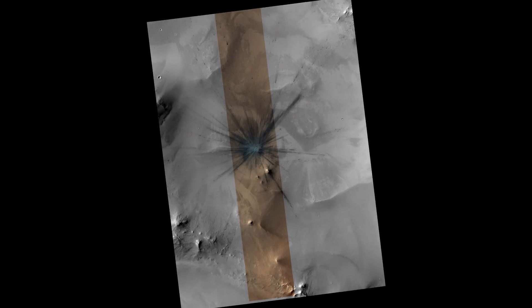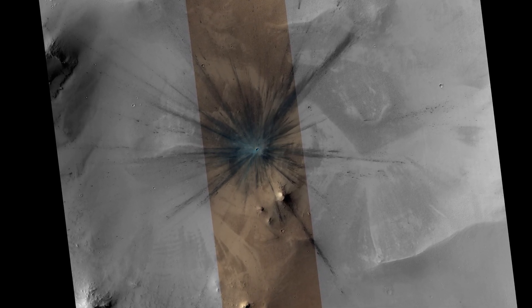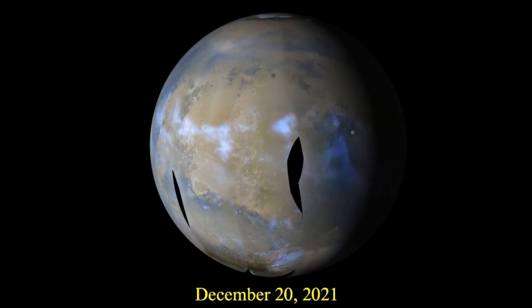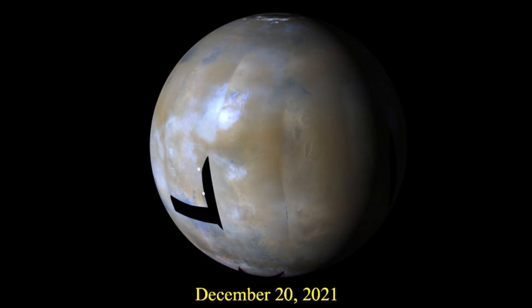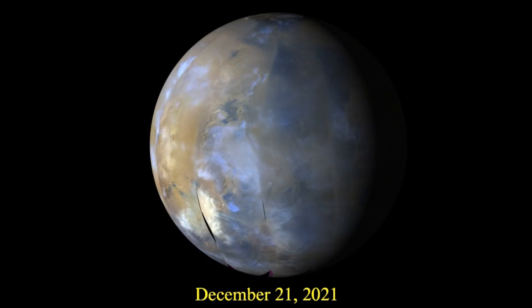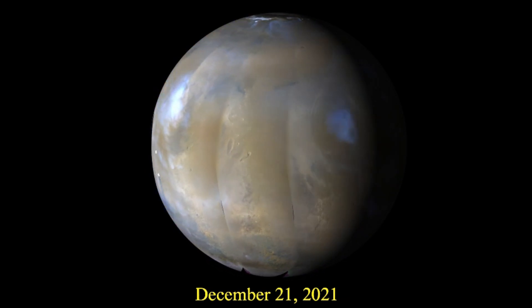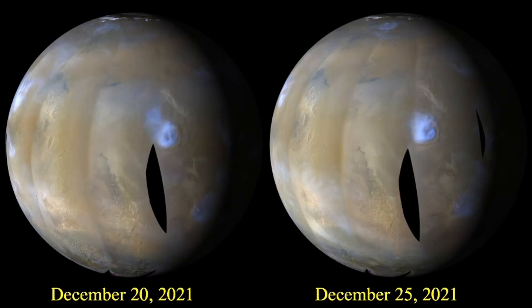All of these cameras are push broom imagers, recording stripes of data as the satellite moves over the surface of Mars — higher resolution cameras record successively narrower strips due to bigger optics. This is what Mars looked like in December 2021 waiting for the impact to happen. InSight right now is having trouble with a dust storm reducing its power levels so it's had to turn off its seismometer. In the long term, InSight is probably about to die this year because its solar panels just aren't getting cleaned off.